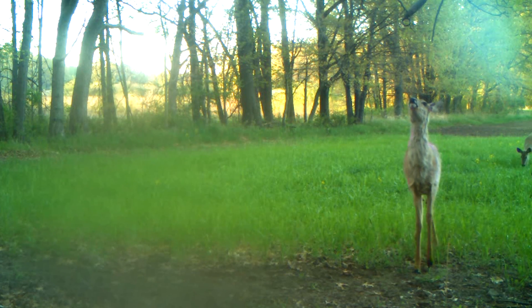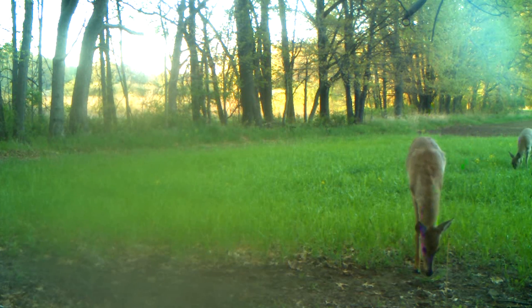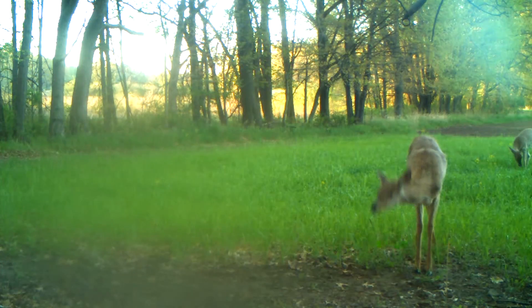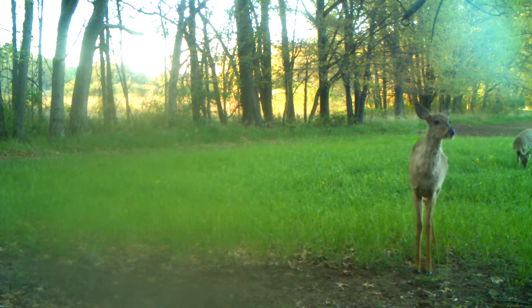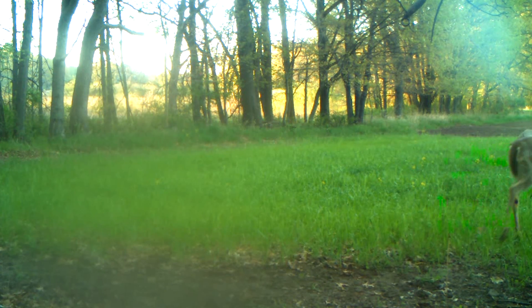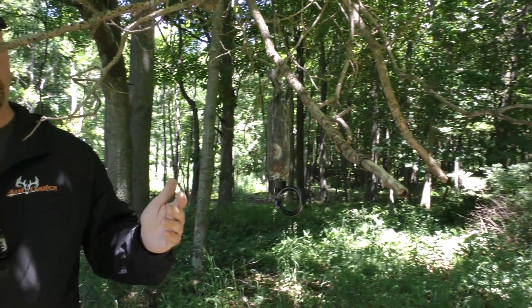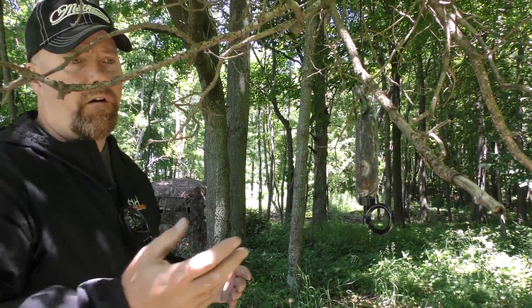So how do deer leave their calling card? They leave it through scent — the preorbital scent, which is very powerful. That tear duct scent that comes out, they deposit it on the licking branch, along with saliva. They'll lick the branch, they'll chew it. Normally, you're not going to see chewing behavior in summer or spring; you're normally going to see that in fall.